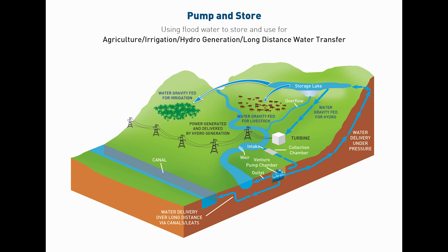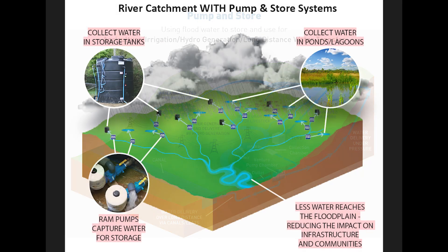This system can either be installed on large rivers for the use of our Ventura pumps, or even on smaller streams and tributaries using our PAPA pumps.